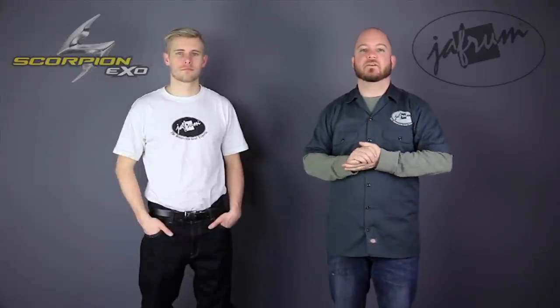Hey everybody, I'm Louie. I'm here with the motorcycle gear experts at Jaffram. Today we're taking a closer look at the new Scorpion Covert motorcycle riding jeans, available at Jaffram.com.